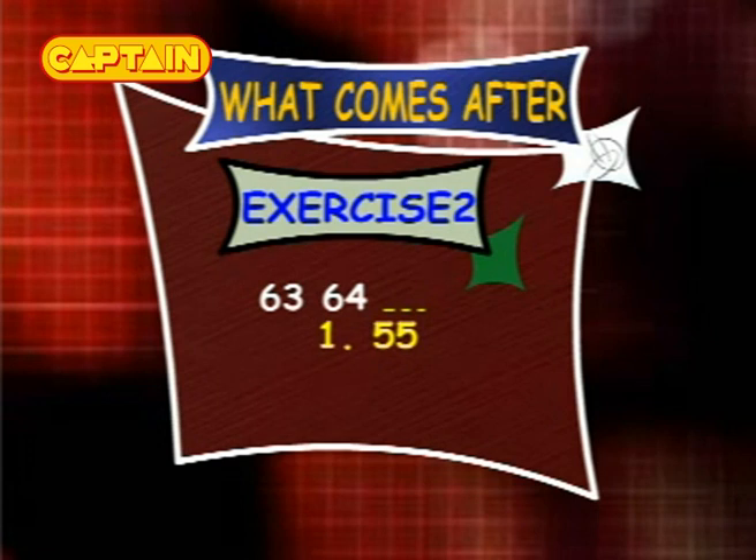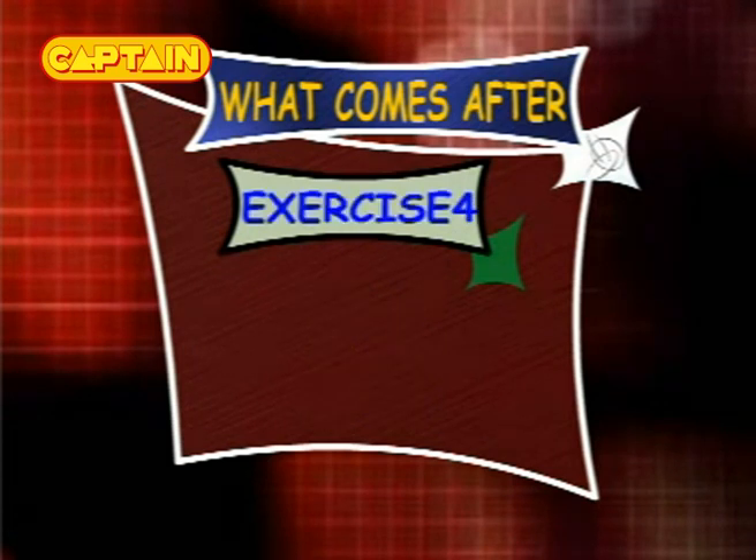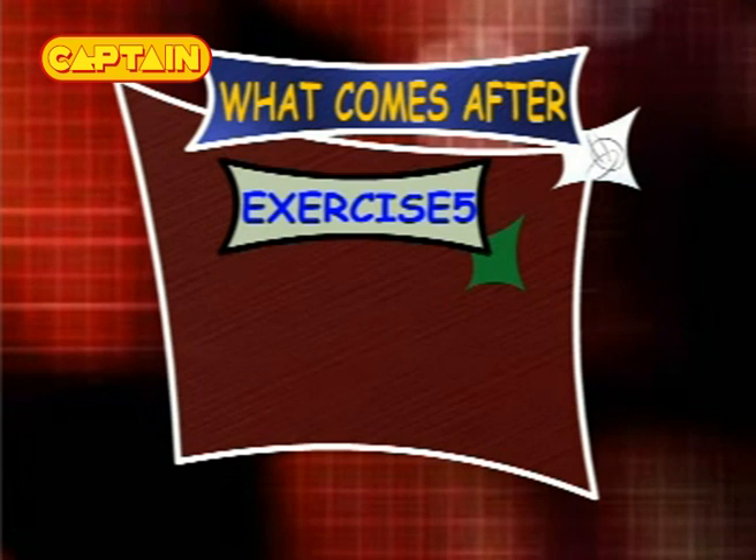Exercise 3: we have 16 and 17 — what comes after 17? The options are 18, 21 and 28. Exercise 4: we have 87 and 88 — what comes after 88? The options are 90, 86 and 89. Exercise 5: we have 38 and 39 — what comes after 39?